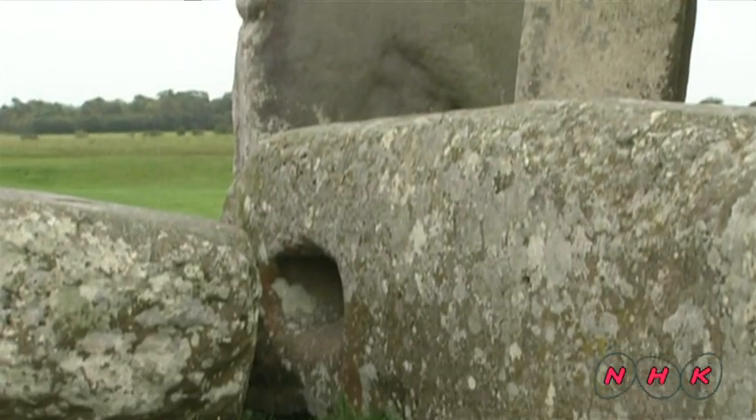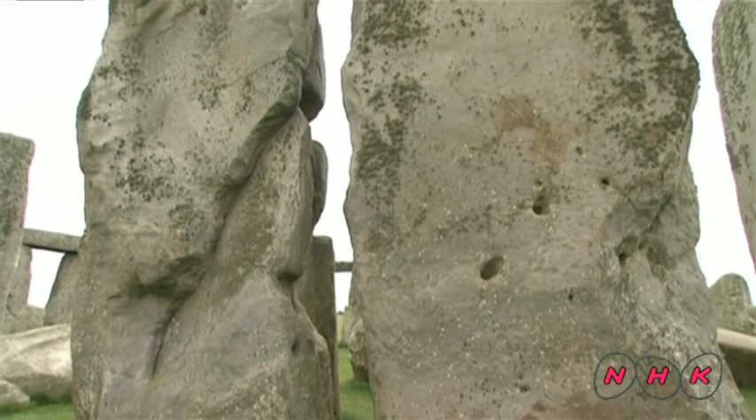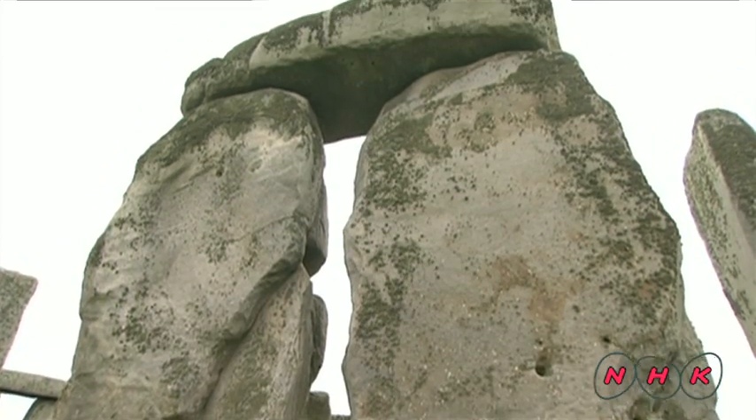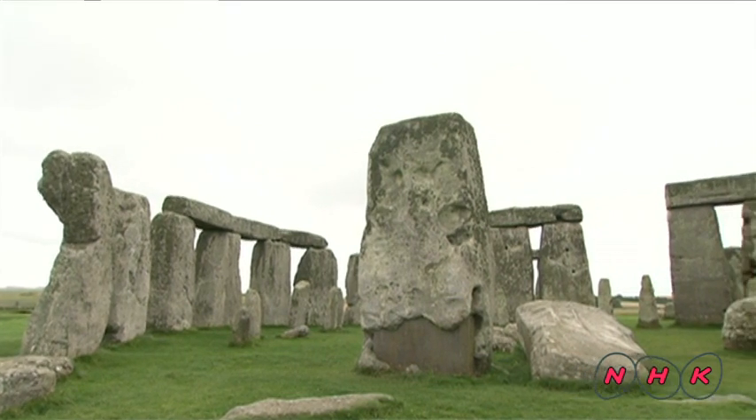The standing stones have projections on top to fit capstones. Fallen capstones have dents to fit the two stones tightly together. The site is within a circular ditch that measures roughly 100 metres in diameter.